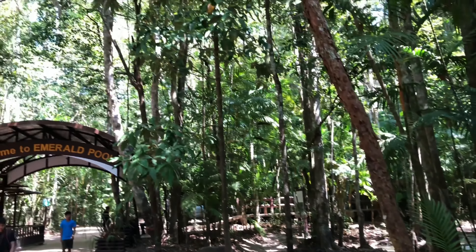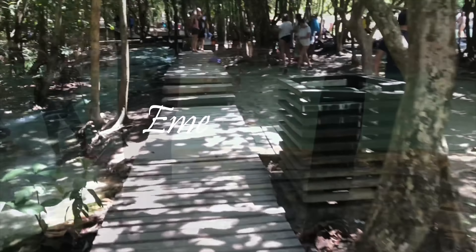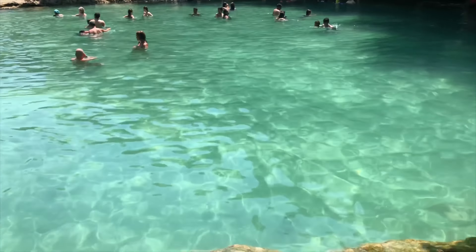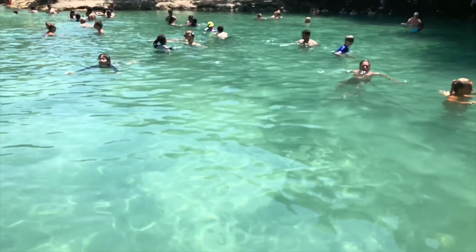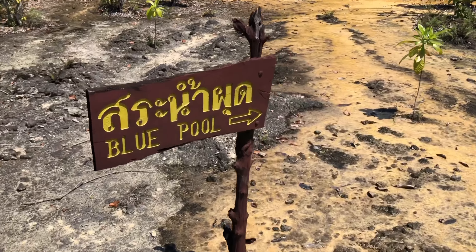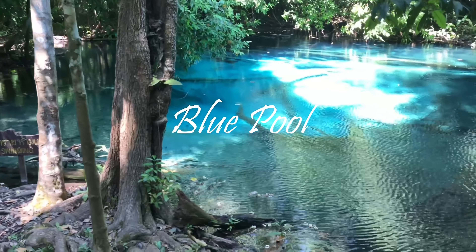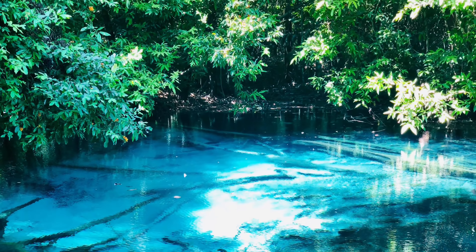Now we are going to the emerald pool. After the emerald pool we are heading to the blue pool. This is the beautiful view of the blue pool.